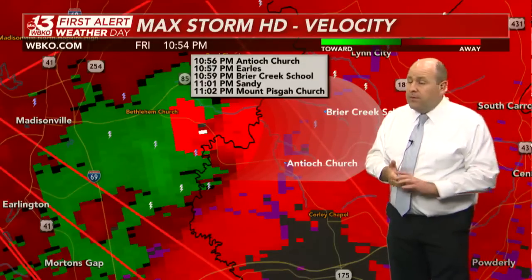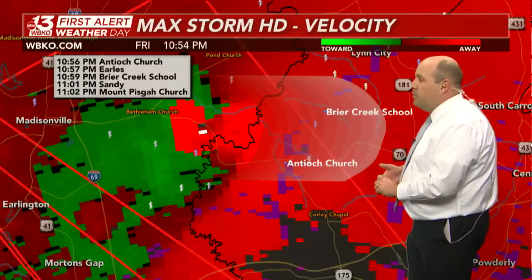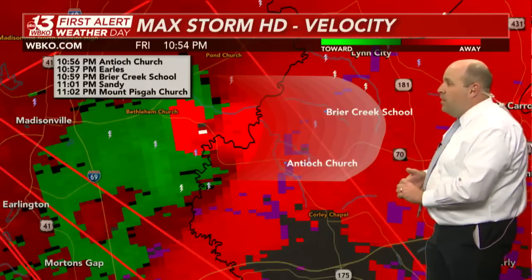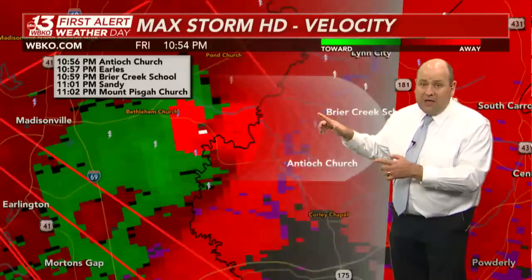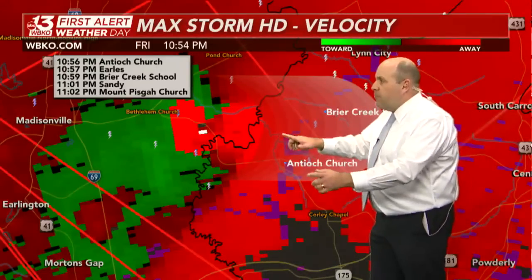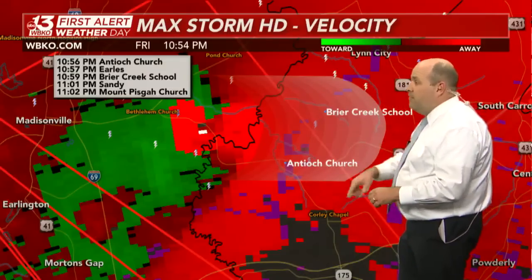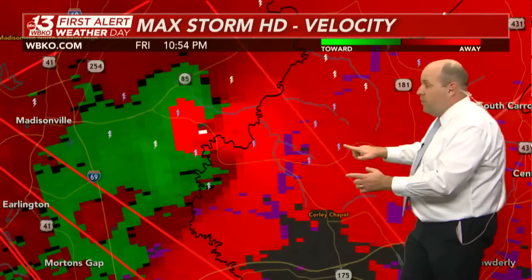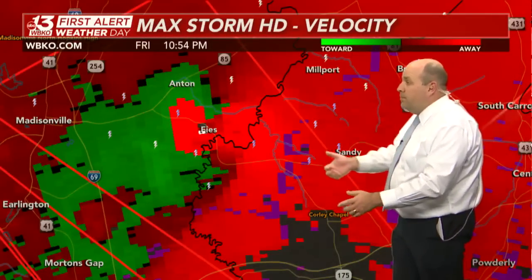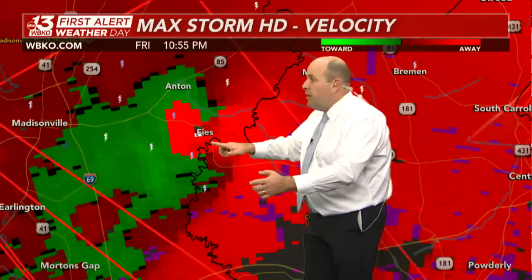Sometimes what we see with larger tornadoes are right-hand turns. So don't be surprised if we see that, and don't let your guard down if you live near Antioch Church or along Highway 70 in the western part of Muhlenberg County. But right now the official movement has it going to the east-northeast at 65 miles an hour — a large, destructive, strong tornado that has made its way from Mayfield through Dawson Springs, through Hopkins County, now crossing over the Pond River into northern Muhlenberg County.